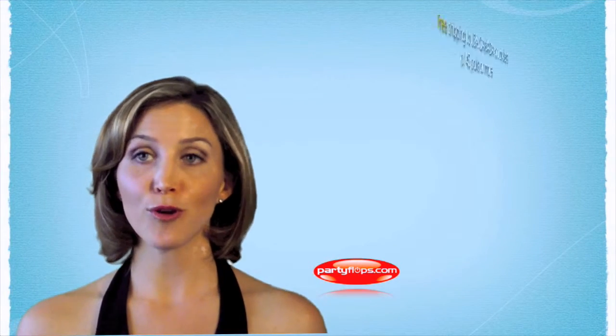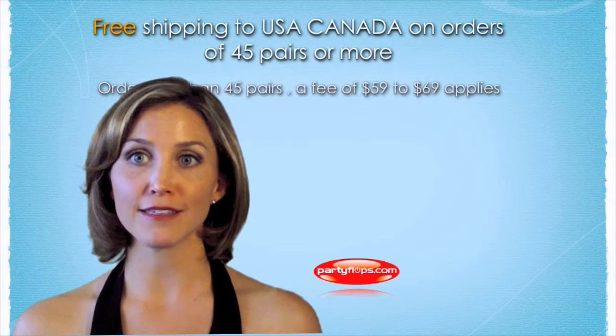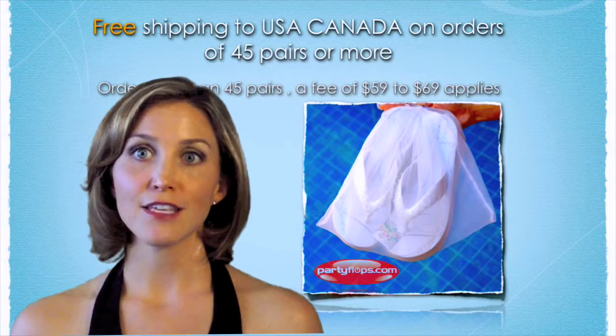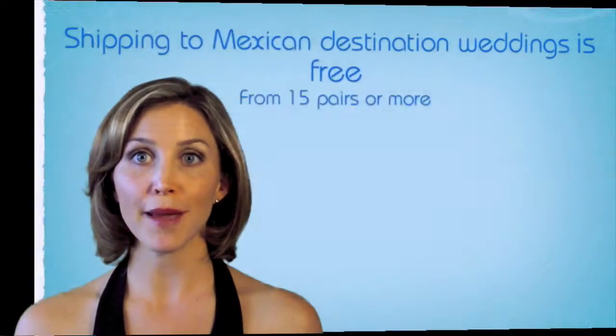For example, if you order 45 pairs or more to the US or Canada, the shipping is included in the price, whereas if you order less, shipping will cost up to 69 American dollars. The shipping to a Mexican destination is included in the price on orders of 15 pairs or more.